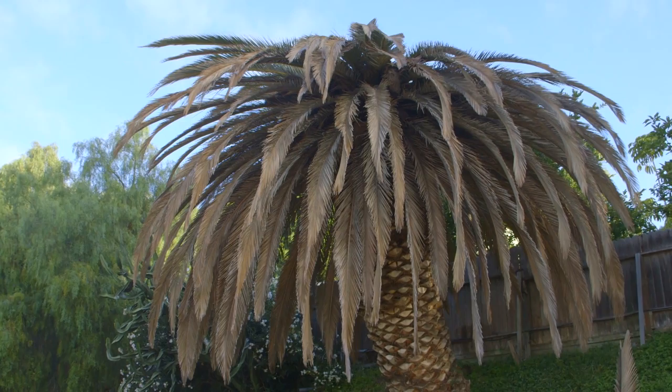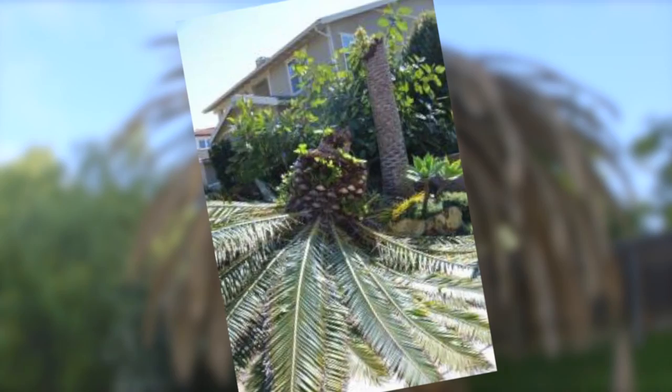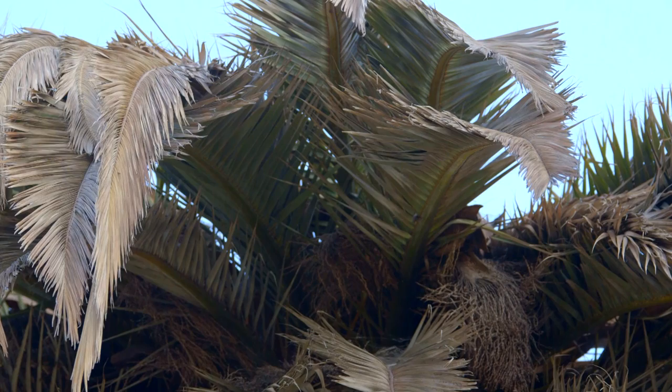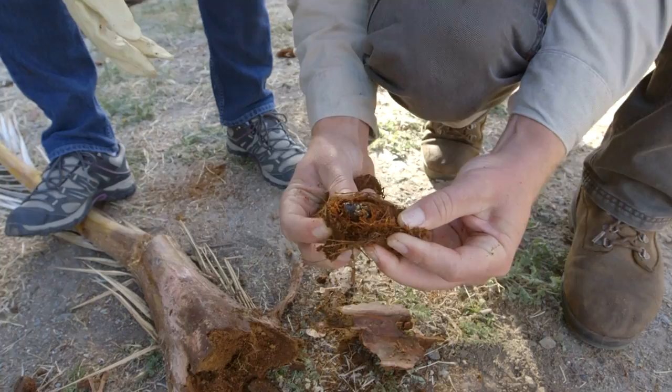The weevil lays its eggs at the very top of the tree and the larvae develop inside, burrowing into the tree from the top center. This causes the leaves to die and the top to flatten. In some instances the top will fall off — the fronds drop out and you're left with a trunk that has a halo of dead palm fronds circling the top, because all the good material has either been eaten or dropped out due to the damage done inside the palm heart.